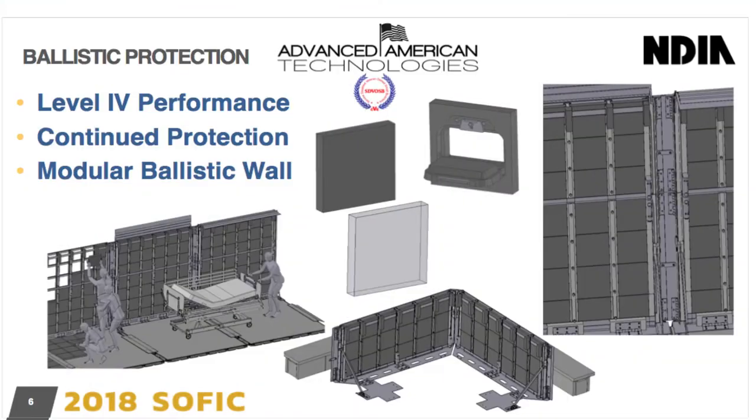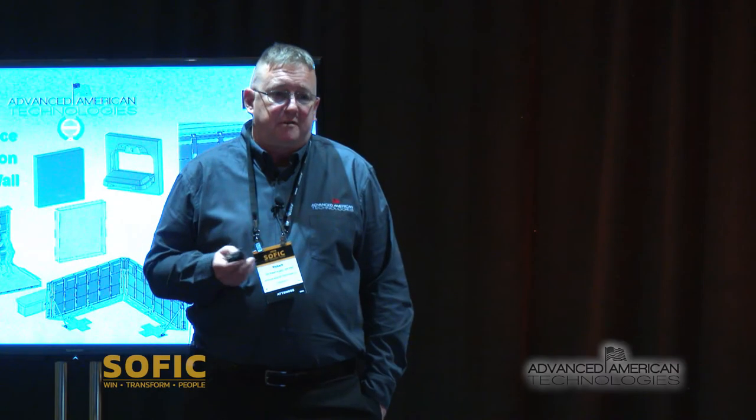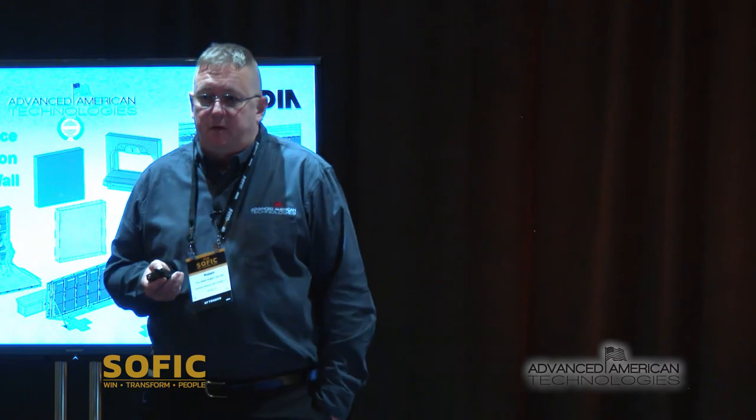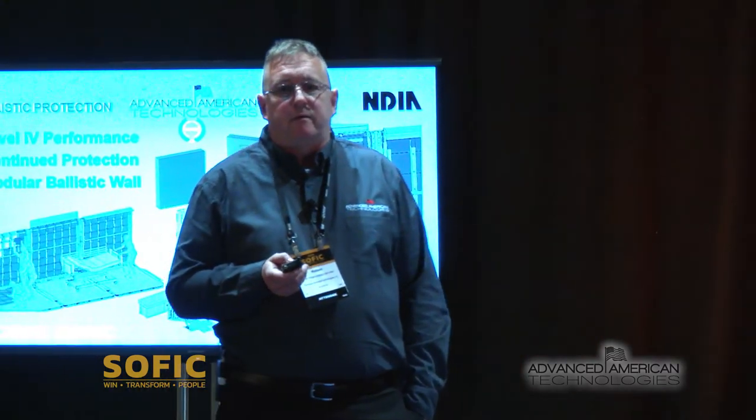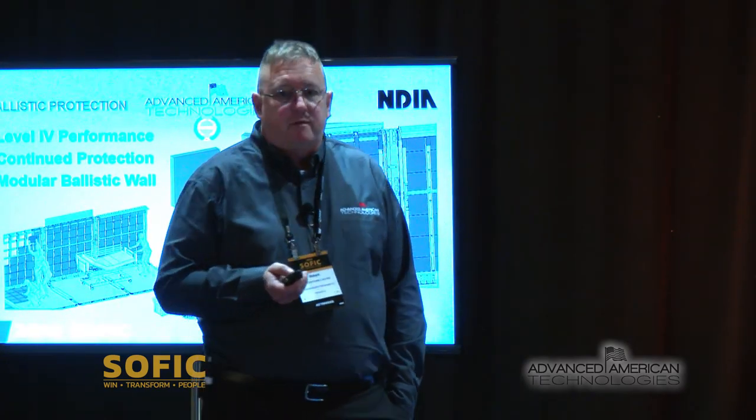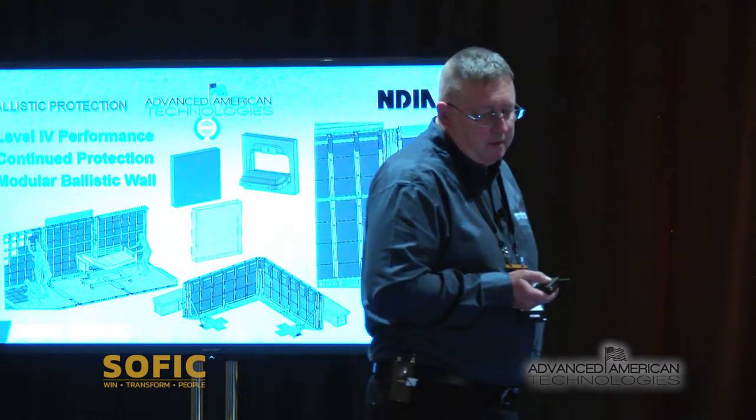Our ballistic protection capability was identified due to the fracture mechanics of our product. We've been able to develop a lightweight, low-cost solution set. We're performing at level four — we have not had third-party testing at that level yet, but we have had third-party testing up to level three. We have accomplished a 30-06 black tip, which we just met a couple weeks ago.